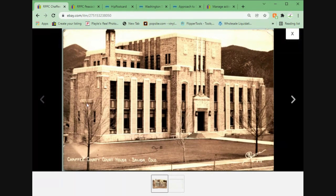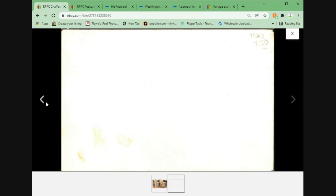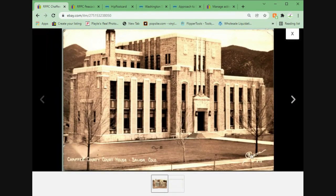Next, Chaffee County Courthouse in Salida, Colorado. There was one other card up at $8.95 and it had been up for a while, so I just underpriced him a little bit at $6.95 plus shipping. Sent out a 5% off offer, they took it, and off we go. Sanborn photo — if possible, you want to research the photographers on these because sometimes you get a nice hit.